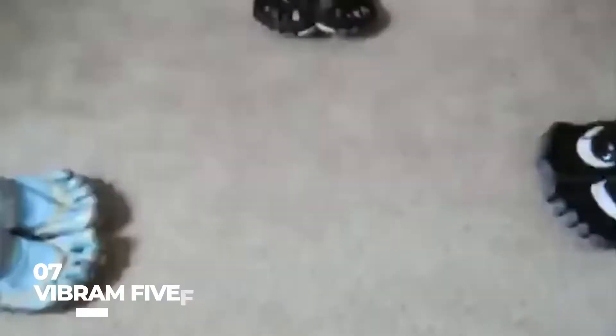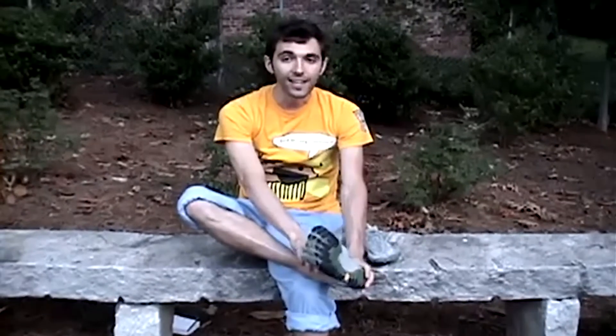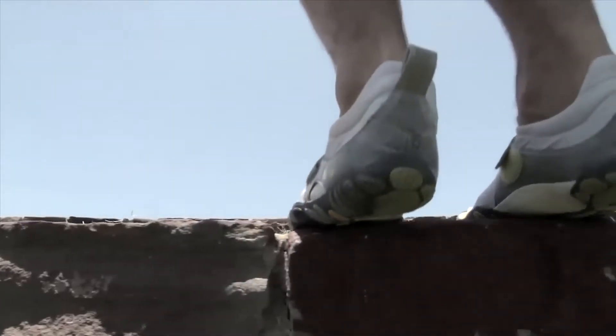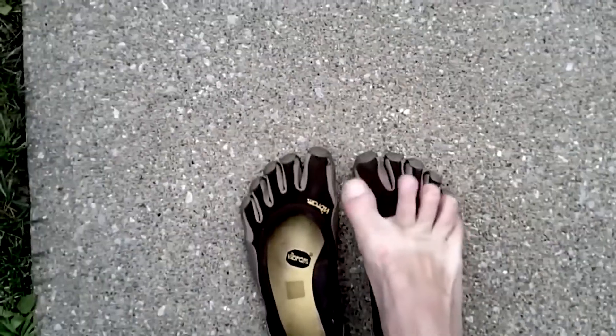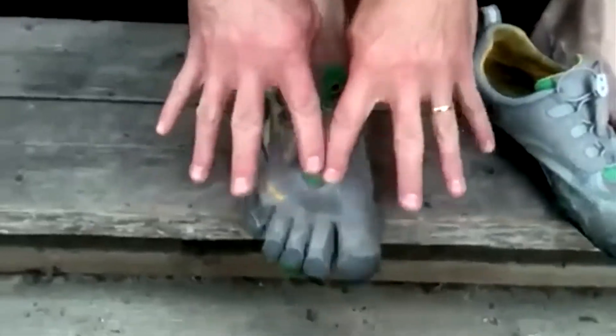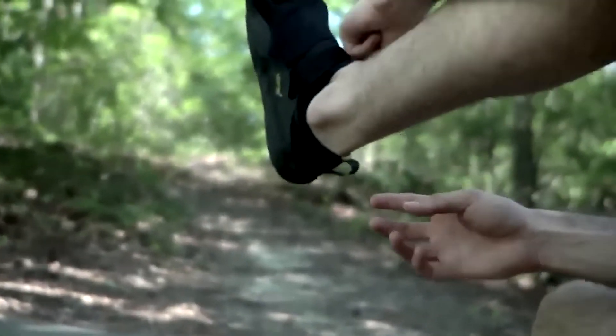Number 7: Vibram Five Fingers. Here are some peculiar shoes that come to mind when we think of the five-toed style. The makers claim that it enables you to walk while keeping your feet on the ground. Additionally, they assert that the shoe is appropriate for rigorous workouts because of the extra Trek compound, which provides flexibility and traction on slick surfaces. A Velcro fastening completes the lacing mechanism.